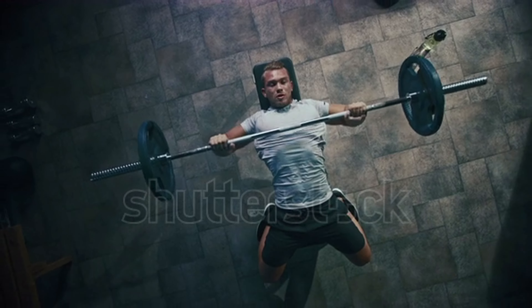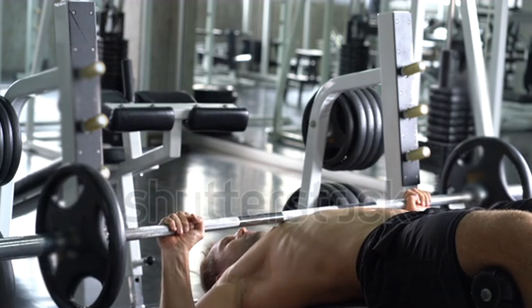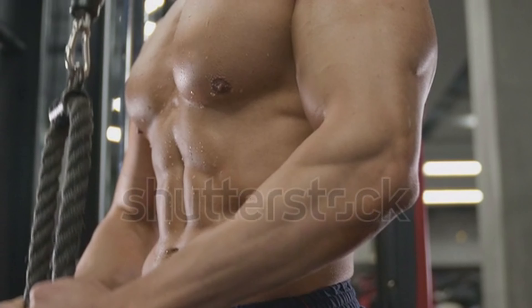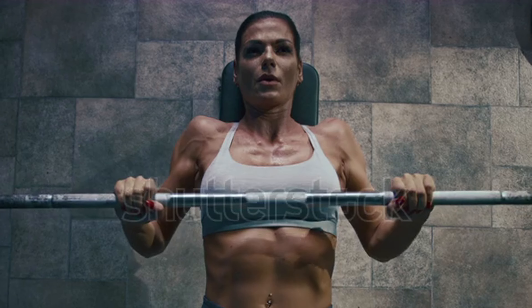Number 4: Bench Press. The bench press primarily targets the pectoral muscles — the muscles of your chest. A well-developed chest adds mass to the upper body, complementing broad shoulders and a narrow waist. To emphasize the upper chest, consider incorporating incline bench presses into your routine.